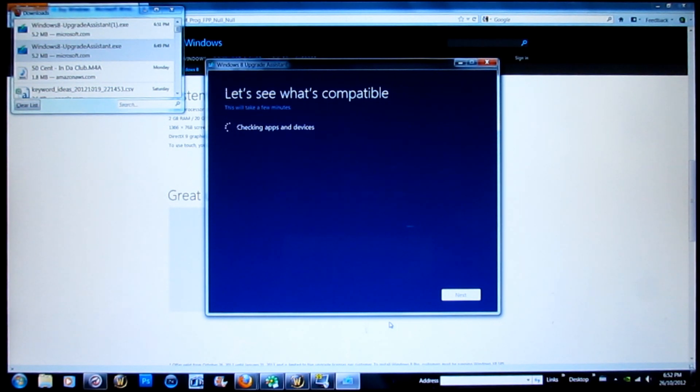It runs super smooth and all your programs from Windows 7 work great in Windows 8. Even though Windows 8 says that it will not work, it will work — it still uses your Windows 7 programs. I am very happy with it.